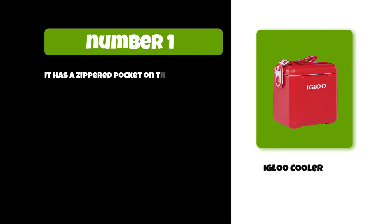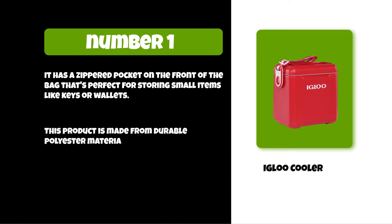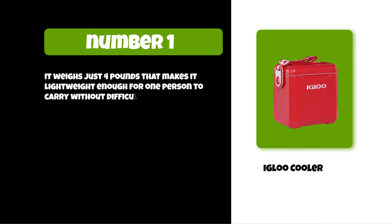It has a zippered pocket on the front of the bag that's perfect for storing small items like keys or wallets. This product is made from durable polyester material and has reinforced stitching around all of its seams so it won't rip easily. It weighs just four pounds, making it lightweight enough for one person to carry without difficulty.